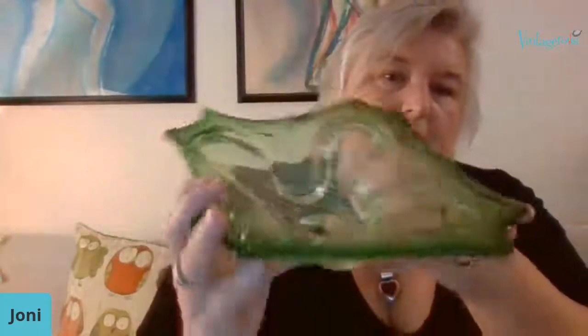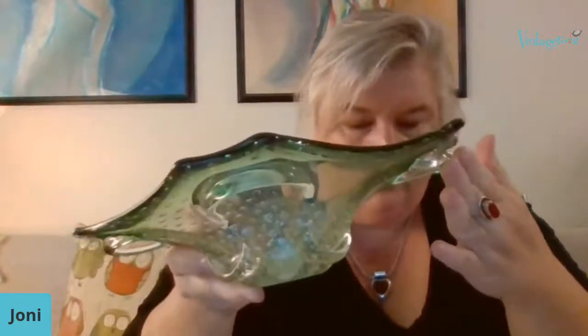That Murano butterfly ashtray is for sale in my Etsy shop. I have another really cool piece — an amazing dramatic bowl with flecks of actual silver in it. The controlled bubbles have been done very evenly — you can see the technique is phenomenal. It's got a very polished pontil, actually polished right off, with a very flat polished base. That's another sign of a quality piece.